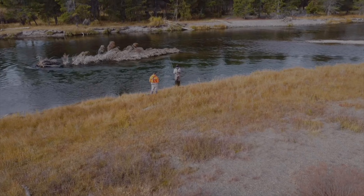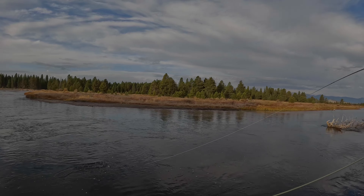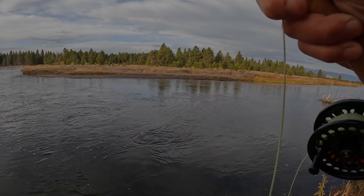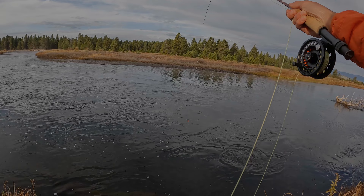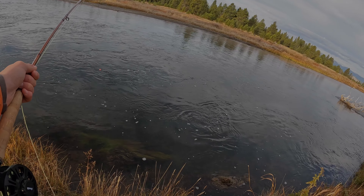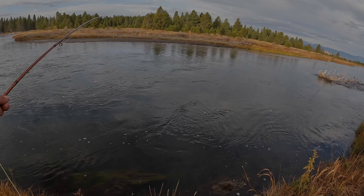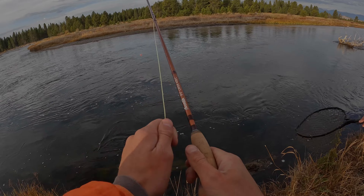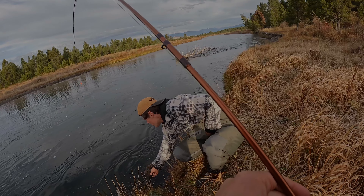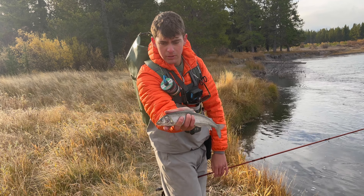It didn't take me long at all before I came tight with a fish — this is such a good hole! After accidentally turning off the GoPro we got it back on for the rest of the fight — it's a freaking whitefish again. Dang it! It ate the hare's ear, which is a good sign. Kind of a slow start to the morning — fished about an hour and landed a little whitefish.